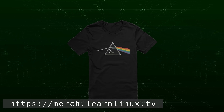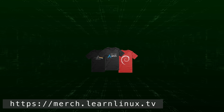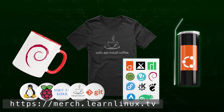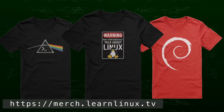Sorry to interrupt, but I wanted to let you know there are some new products available in the LearnLinuxTV merch shop that you should definitely check out. There's something for everyone: the Dark Side of the Terminals shirt, a classic red tee with a Debian swirl, and the infamous By The Way I Use Arch shirt for maximum effect at meetups. There's also the App to Install Coffee shirt, plus drinkware, stickers, buttons, and more. Every purchase helps support the channel. Just visit the URL on screen, get yourself something nice, and support Linux learning. Thanks everyone — now let's get back to the video.